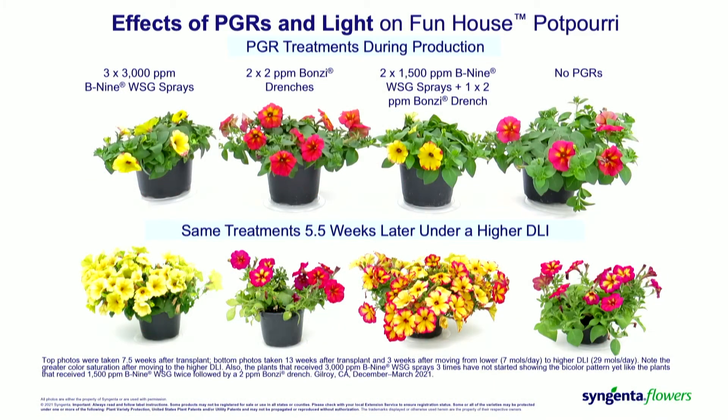When you do the Bonsai drenches at two parts per million, the flower pattern is stable — it's expressing the two colors. And as that plant moves into higher light conditions, you can see that it intensifies in its stability and expresses those two colors. When B9 is used at lower concentrations with Bonsai drenches, you do see the impact of the Daminozide showing that yellow color, but you can still see some distinct difference in the flower pattern. It really accentuates itself when it goes into higher light conditions.